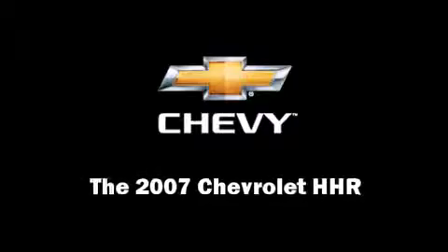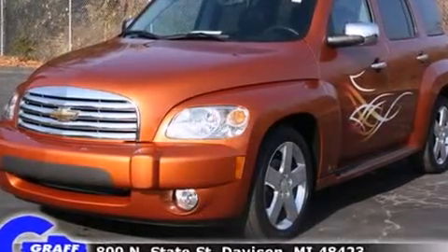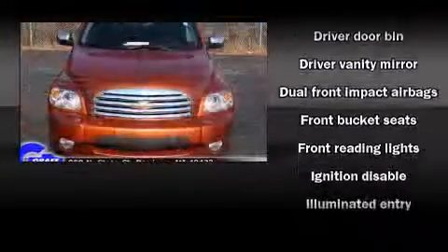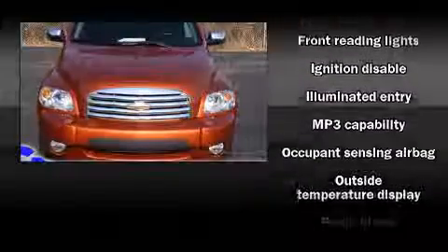Load your family into the 2007 Chevrolet HHR. It features a front-wheel drive platform, an automatic transmission, and a 2.4-liter four-cylinder engine.